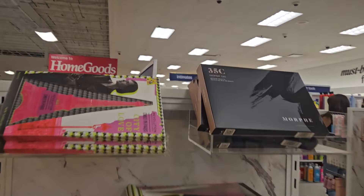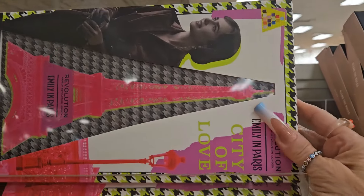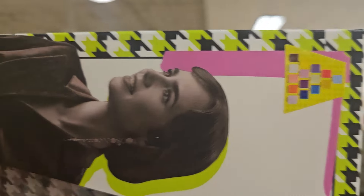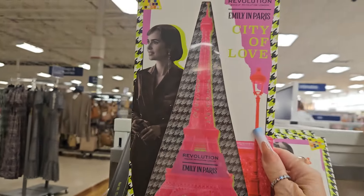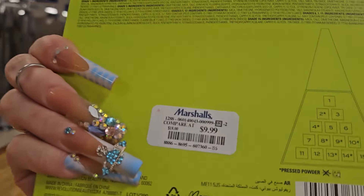As I approach the makeup aisle, I'm seeing a whole bunch of restocks. They have this from Revolution — this is the Emily in Paris City of Love palette, and those are the shades right there. We've seen this before, so it is a restock. This is going for $9.99.